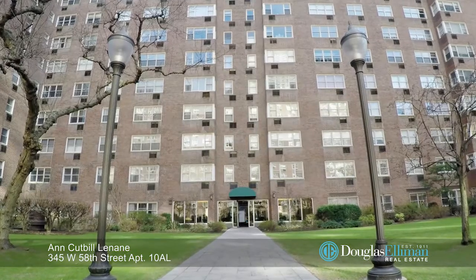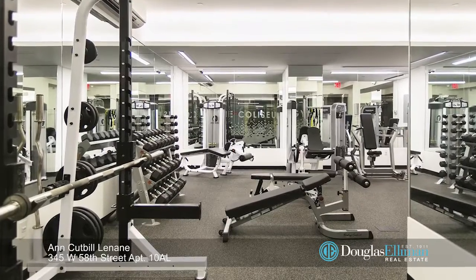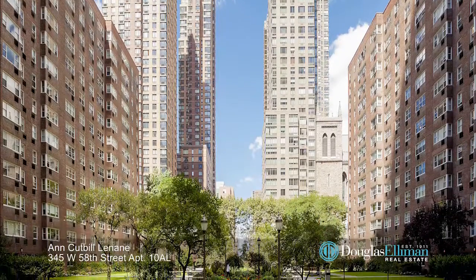In addition to doormen and a live-in super, there's a state-of-the-art gym, bike and storage rooms, an on-site parking garage, and there's a lovely garden in between the two buildings.